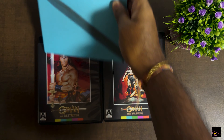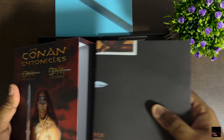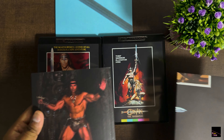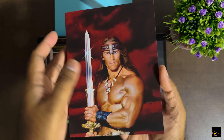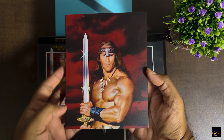Now let's take a closer look at the surface of the box set. You've got the original fonts — the Conan Chronicles — along with the Arrow Video and Universal logos at the top and bottom. On the slip cover's back there's a simple synopsis of Conan the thief, warrior, gladiator, and king, followed by the complete details of the box set collection.